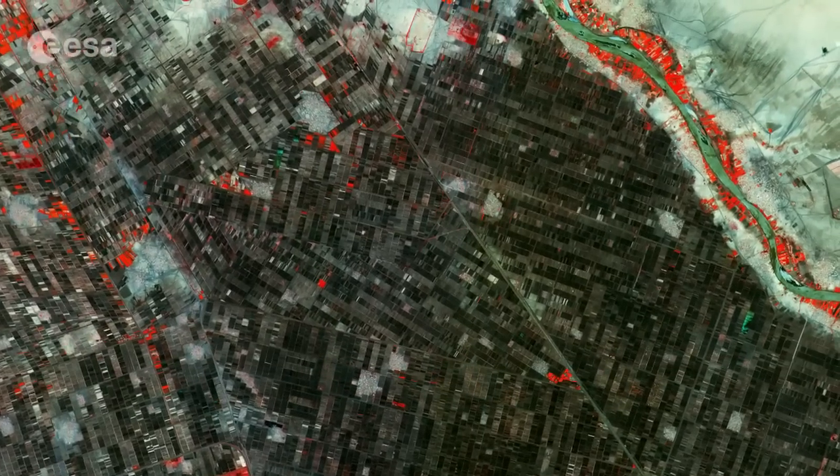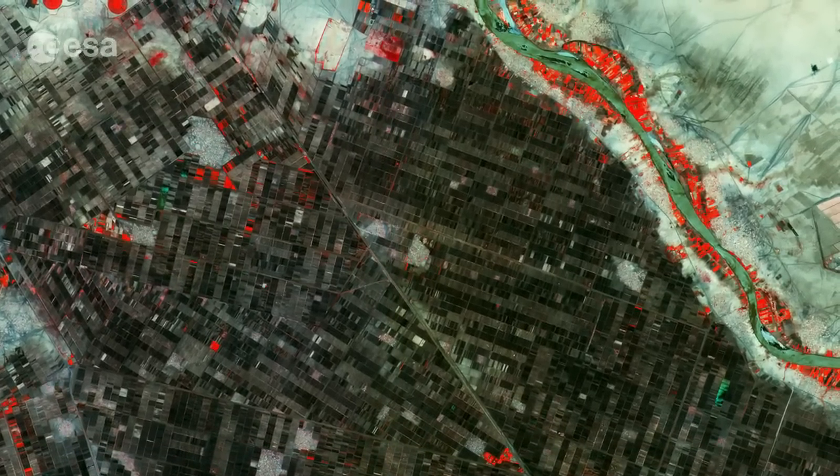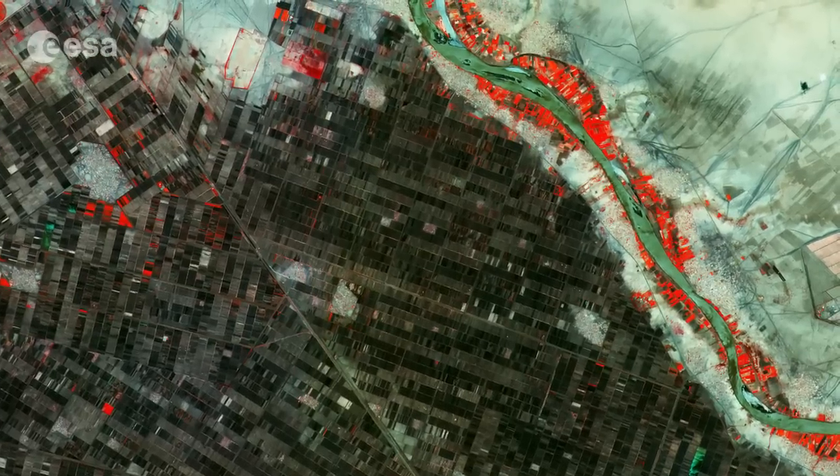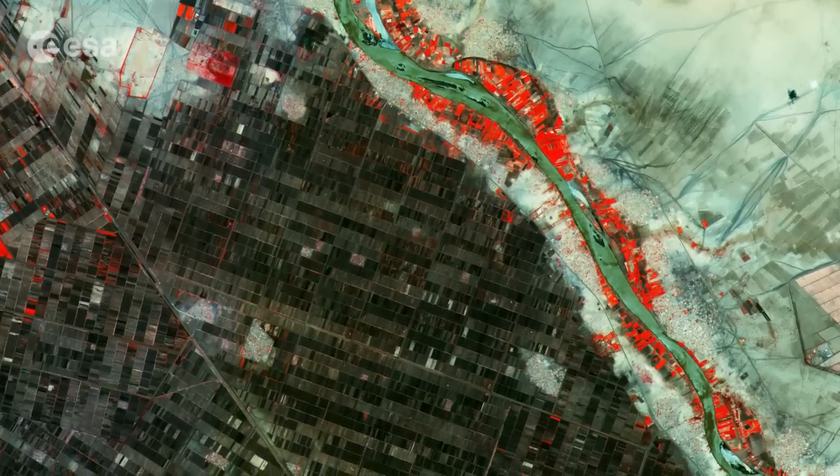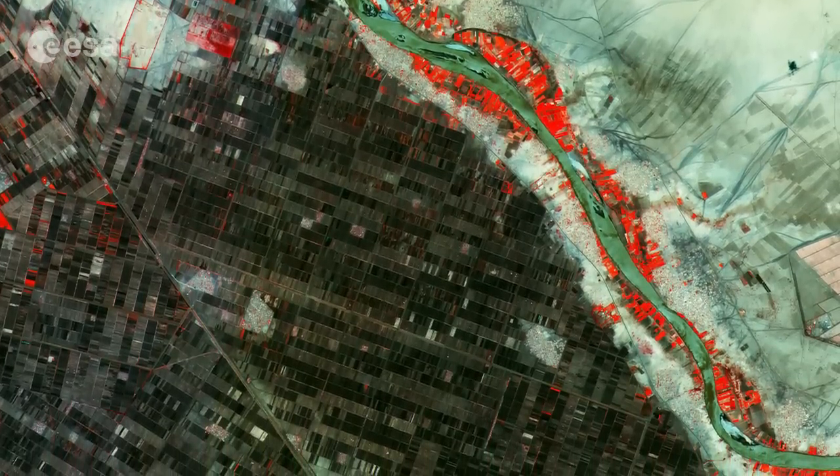The scene lies just south of the capital, the country's second largest city. It sits between the White Nile River on the left and the Blue Nile River on the right, which flows west from Ethiopia.